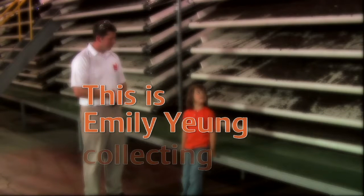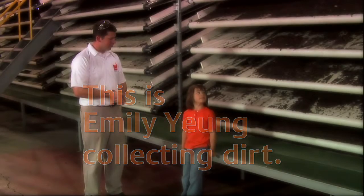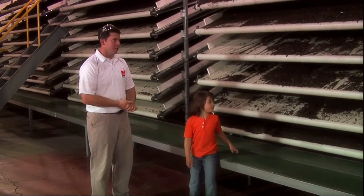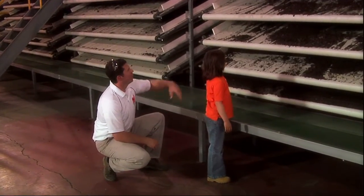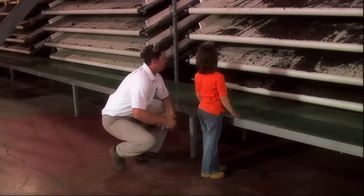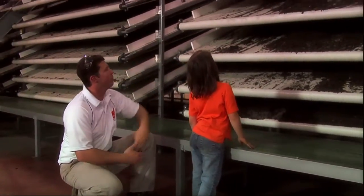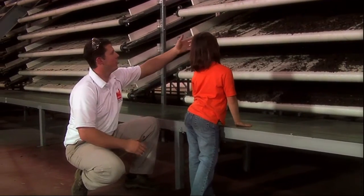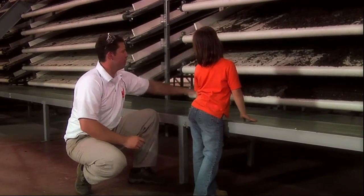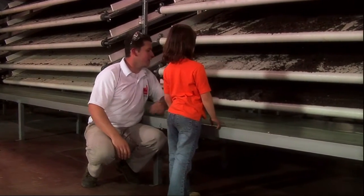This is Emily Young collecting dirt. So this is where the worm food goes? Yes. We put everything in the rotary and after five days, we take all the material out of the rotary and we put it up in the beds. And the worms then consume all of it and we move the belts so that it comes down onto a conveyor like that.